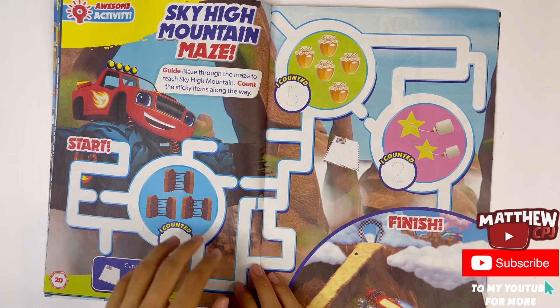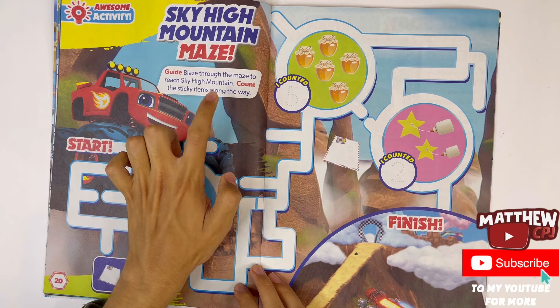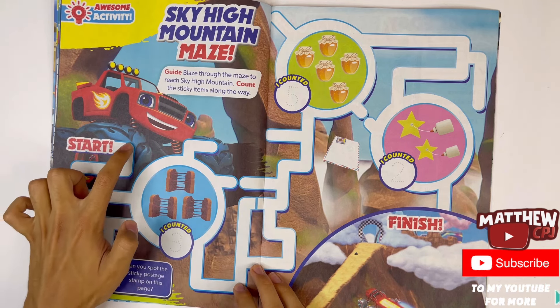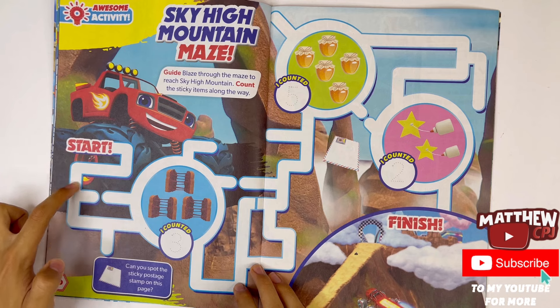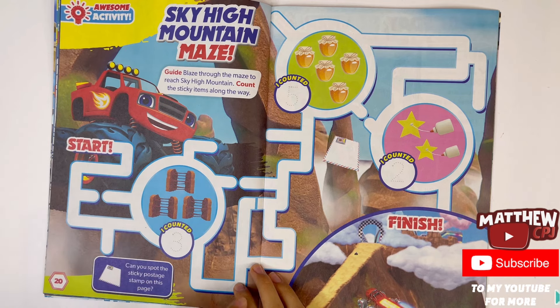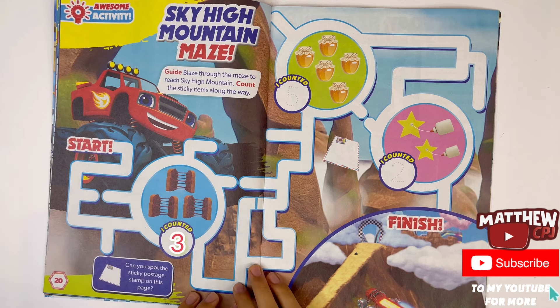Sky High Mountain maze — guide Blaze through the maze to reach Sky High Mountain. Count the sticky items along the way. Let's start here. One, two, three — I counted three jam sandwiches.